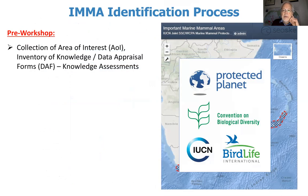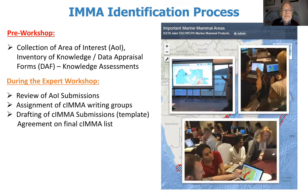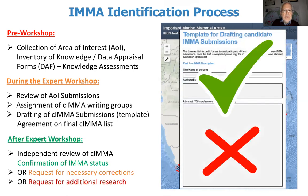The identification process includes a pre-workshop part involving collection of areas of interest, developing an inventory of knowledge, and preparing data appraisal forms and knowledge assessments of the region. We draw on Convention on Biological Diversity EBSAs, the Protected Planet website with all the MPAs, and BirdLife materials. We'll use a lot of these as areas of interest if we know they have marine mammals. During the expert workshop, we review those submissions, assign writing groups, and make agreements on the final candidate IMMA list. After the workshop, filled-out templates go to reviewers, who may request corrections or additional research.